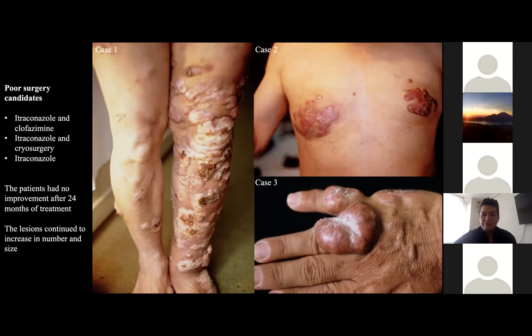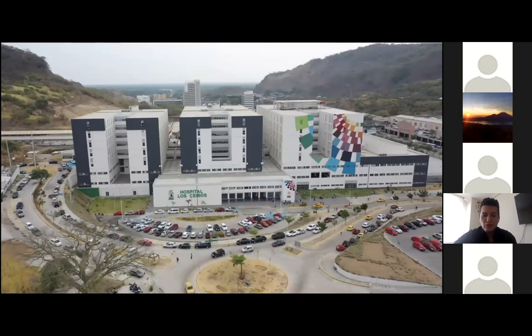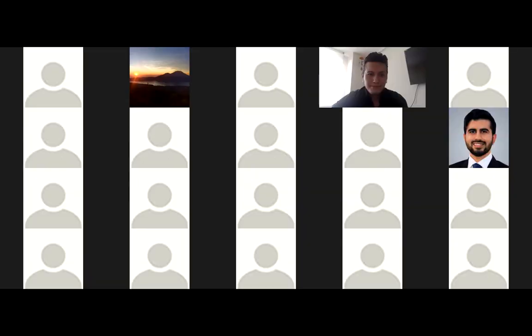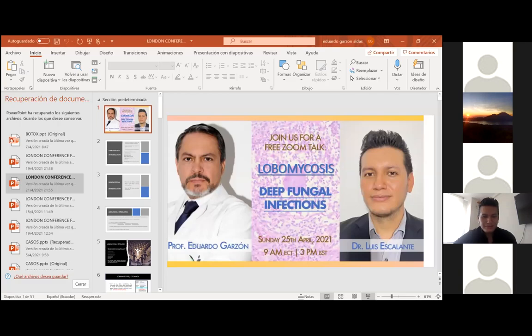This is the main characteristic of lobomycosis, which we can see as keloid-like nodules or plaques. This concludes my short presentation of these five interesting cases. Thank you, Dr. Escalante, for these cases. And now we are going to have Professor Garçon's lecture.